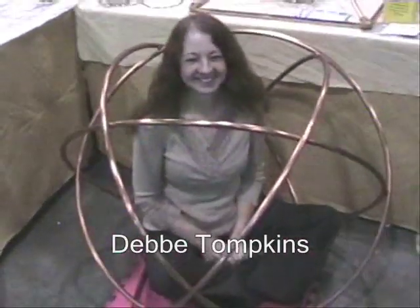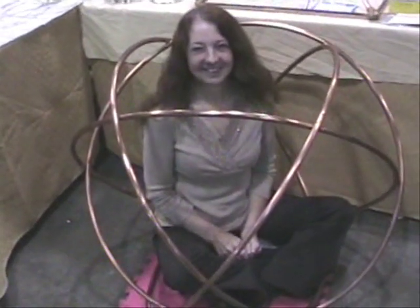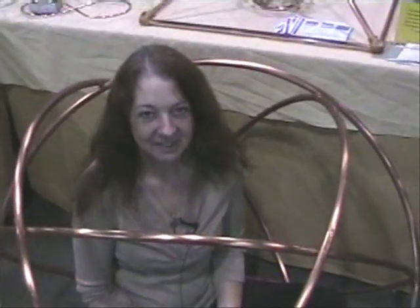And here we have Debbie demonstrating the use of the Genisa crystal. How does it feel? I'm feeling a lot of energy, a lot of vibration. I'm not sure exactly how to describe it, but it's very intense. So you can say that it works? Yes.